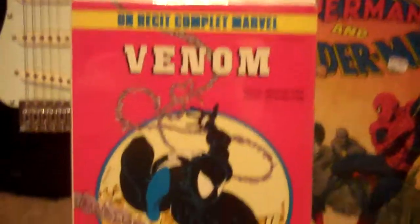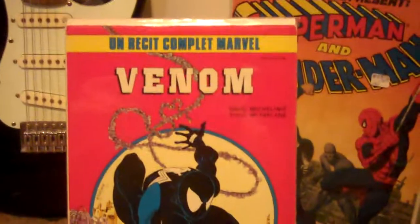And this one is brand new for me — this is the French Amazing Spider-Man 300. Really nice red cover.